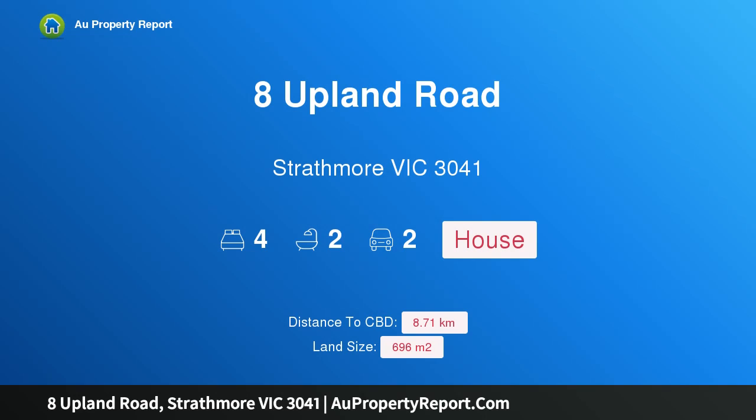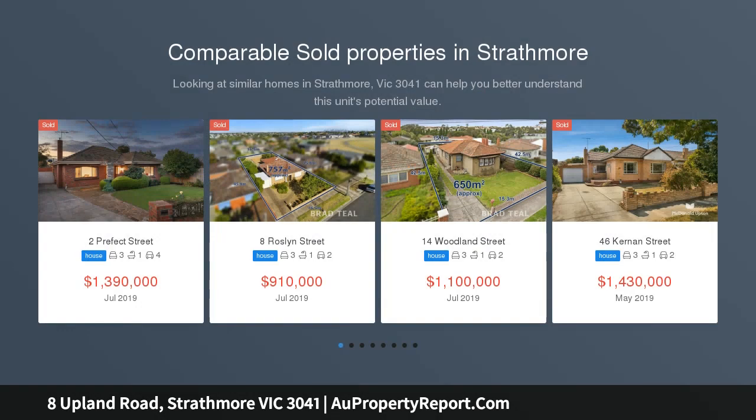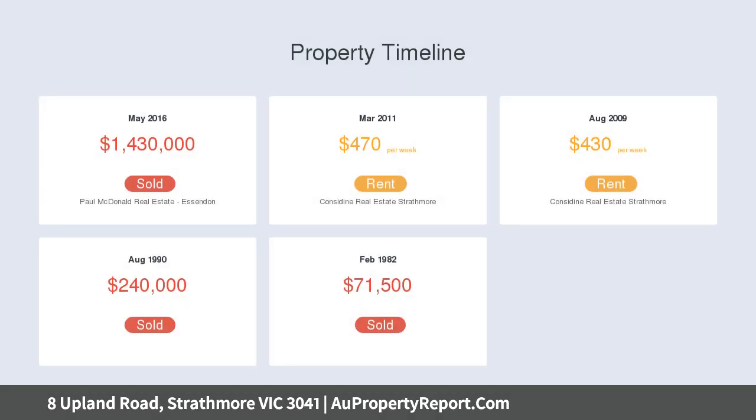Hi, I am glad to introduce 8 Upland Road, Strathmore, Victoria 3041. Extended allure in a premier position, this captivating 4-bedroom Art Deco residence situated in Strathmore's most exclusive neighborhood presents an elegant mix of classic and contemporary, with its expanded floor plan and premium features throughout. Surrounded by established gardens on a large elevated block of 696 sqm approx.